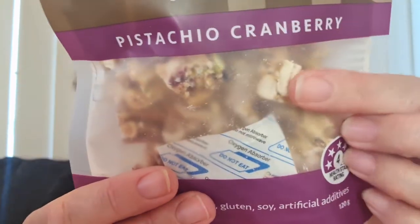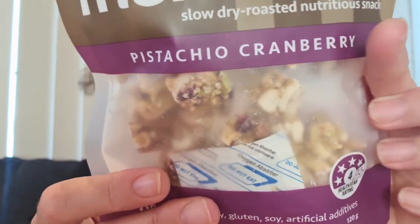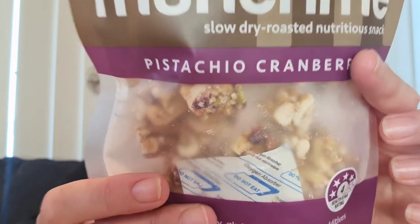Then we have one of my favourite products that we've seen in this box before: Munch Me pistachio cranberry squares. You can actually see them through the packaging — little squares of goodness. I definitely snack on these and no one else in the household gets them! They are 120 grams full size for $5.50, and I've seen a few of these at my local Woolies too, so I pick them up when they're on special.